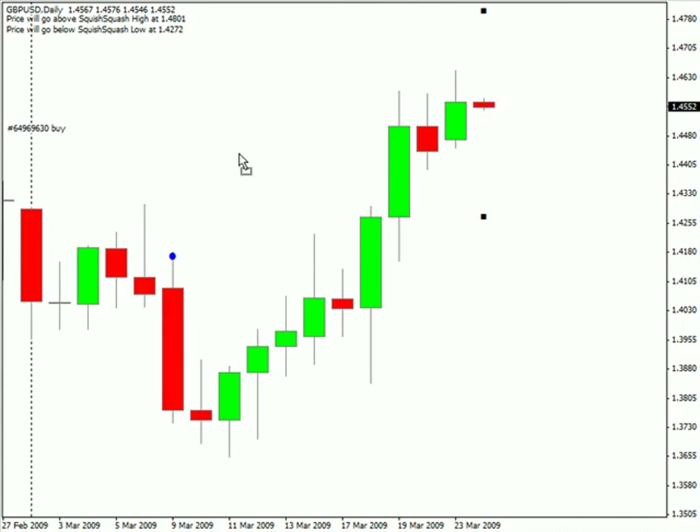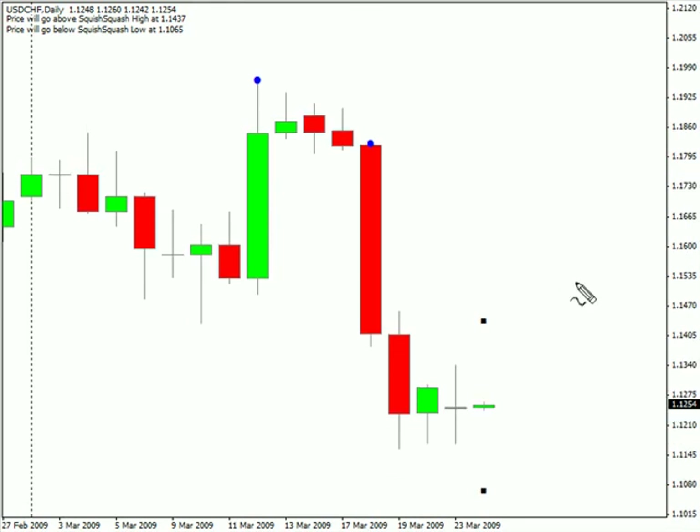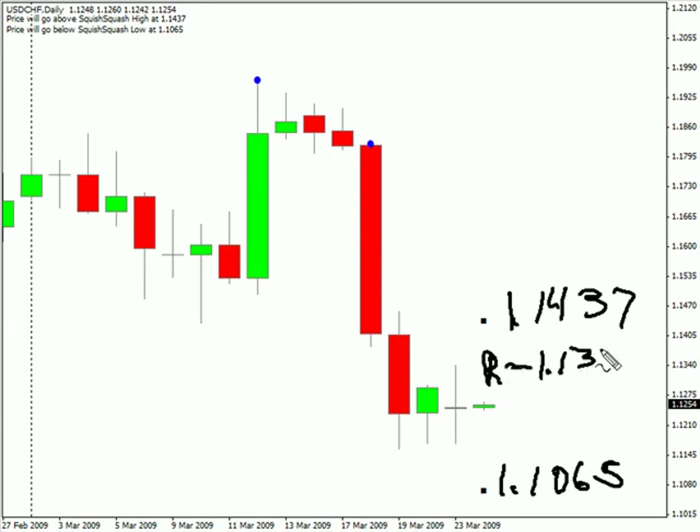Now switching to the US-Swiss. This pair formed a doji bar as well during today's session. It did close down but only by a pip. We are expecting it to have a potential move as high as 114.37 and possibly as low as 110.65. Look for some resistance around 113.00 and look for some support around 111.50 in this particular pair.